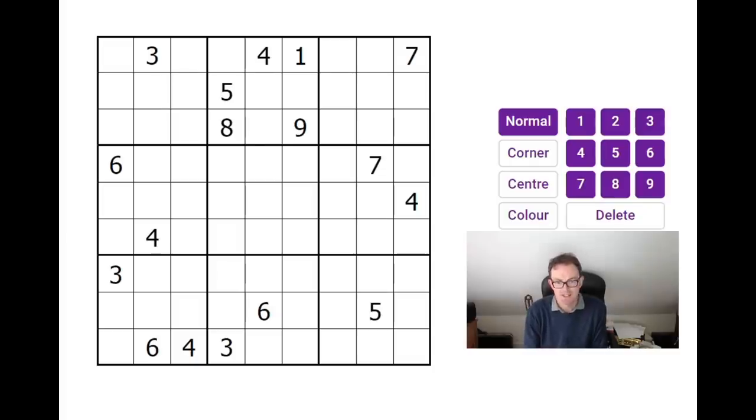Hello, welcome back to Cracking the Cryptic where today I'm going to do the exercise I do once or twice a week which I don't really look forward to, but I'm going to do my best for you. I'm going to take on what I suspect will be a monstrously difficult puzzle.